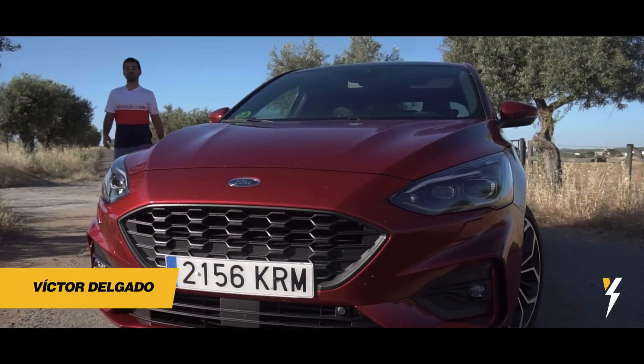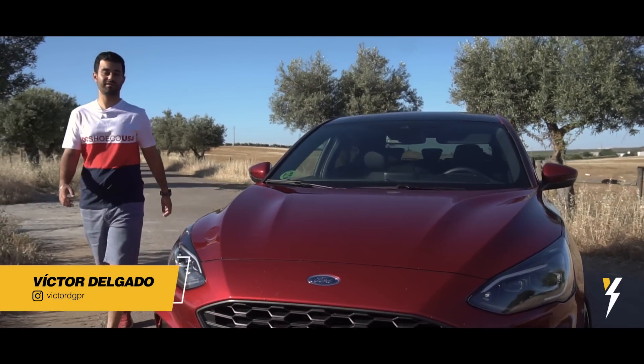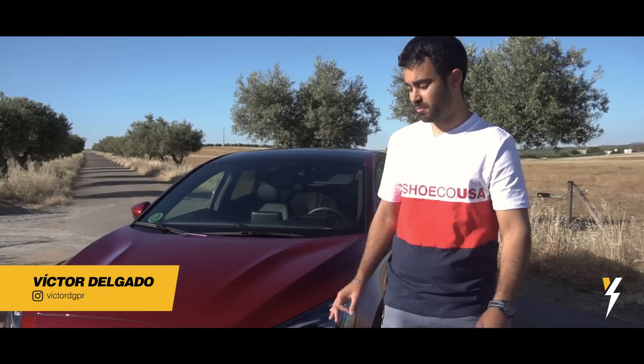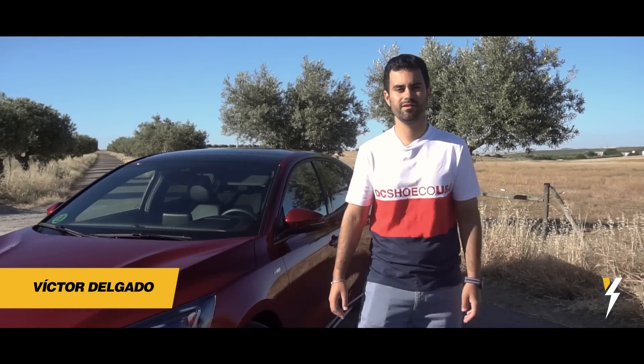Today I've come with one of the most sold and successful compacts in our country, and let's see what I like and what I don't like. I'll tell you that the design is very good — it looks sporty and has been very successful. Let's see it!